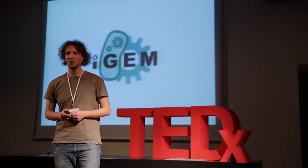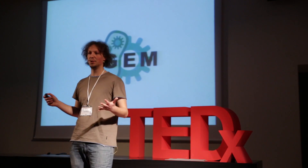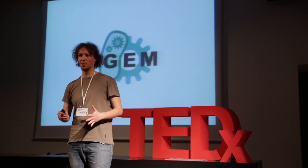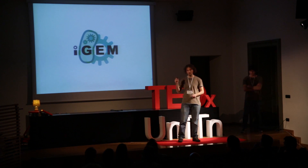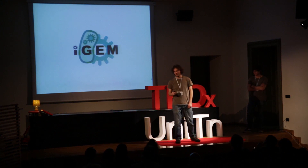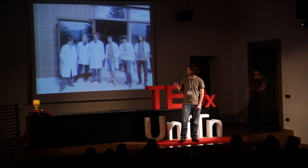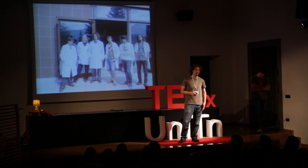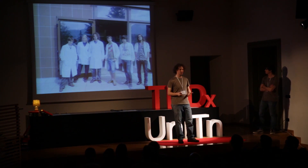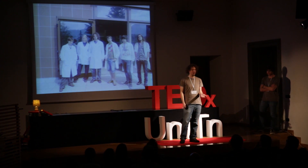There is a famous competition in the field called iGEM that is all about engineering living systems to produce any useful function. All the examples we just saw were from iGEM competitions, which means that all that cool stuff was made by students in three months of work. It turns out that we were in the last year's iGEM competition. We started this amazing science experience one year ago when the team was formed, and the first thing we needed to do was, of course, find a problem to solve.